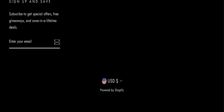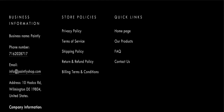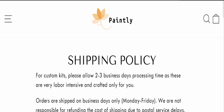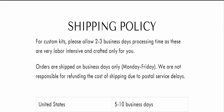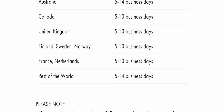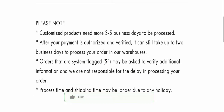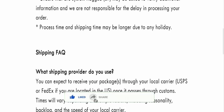Regarding payment modes, details are not available on this website. Next, we will check the shipping policy. Order processing time takes two to three business days. Delivery time is 5 to 10 business days for most countries, and 5 to 14 business days for the rest of the world.